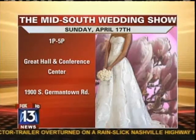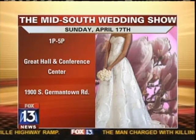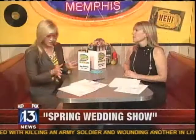There's the information on screen — 1 p.m. to 5 p.m., Great Hall Conference Center, Germantown, Sunday, April 17th. It's $12 to get in, but you can get a coupon on the website: www.midsouthweddingshow.com.